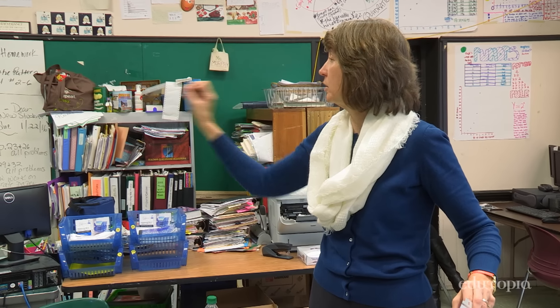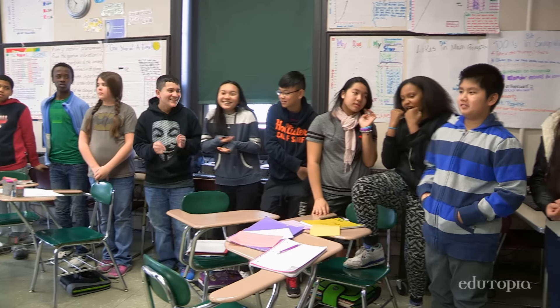Now we're gonna say the day you were born. Seven. Nine. Nine. Ten. Eleven. We got it!